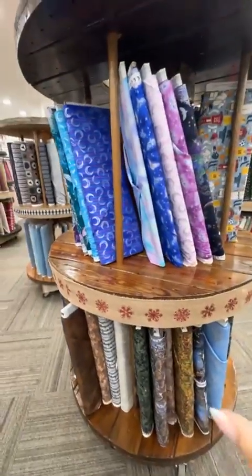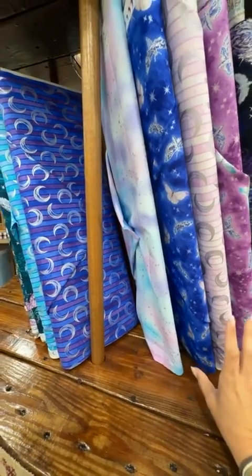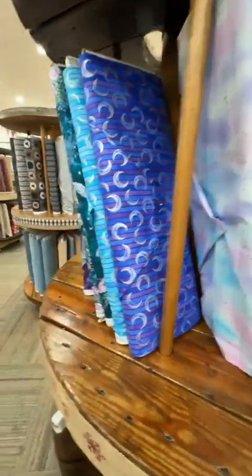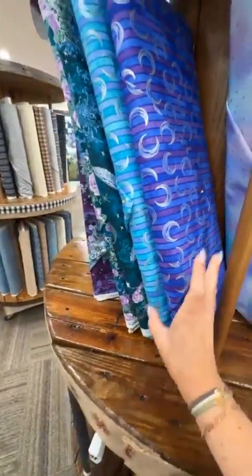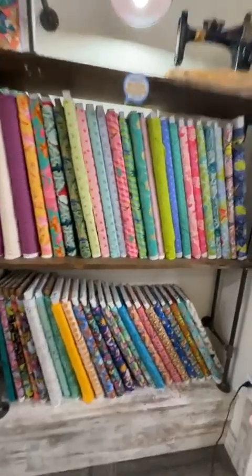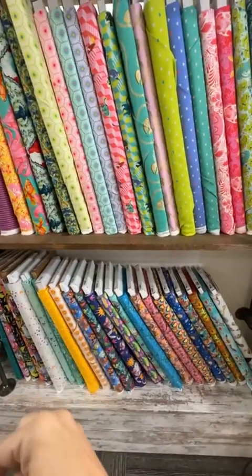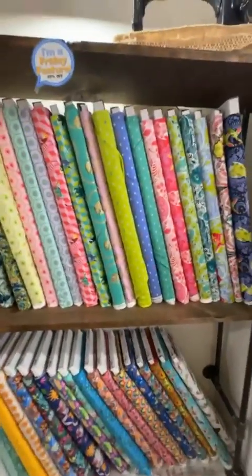I've also got this fun Mystic Moon from Robert Kaufman — it's fun, fantastic fabric with beautiful jewel tones and some metallics. That is also a part of it. And I'm going to take you over to another section of our store that sometimes doesn't get enough love. We have Tula Pink here as well. Down here is some more Three Wishes and some Free Spirits, along with Tula Pink.